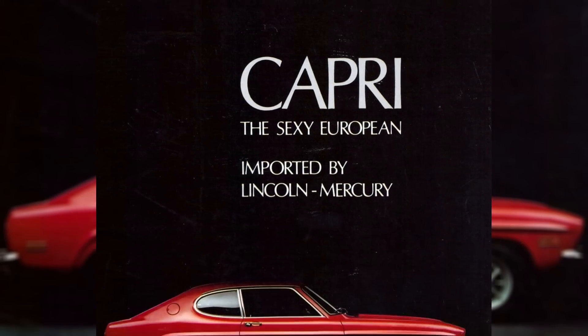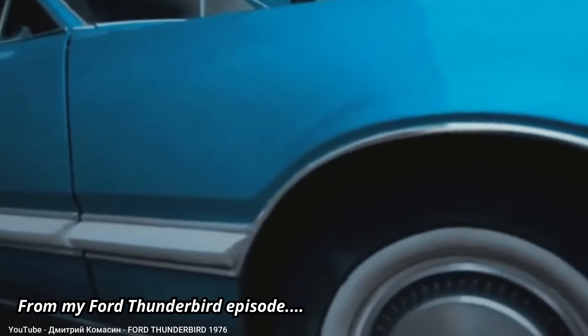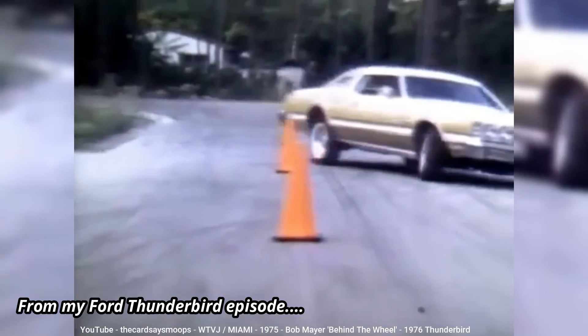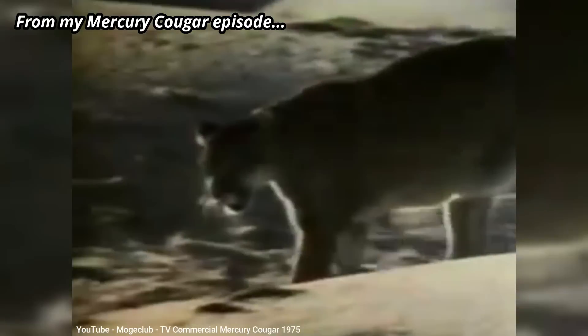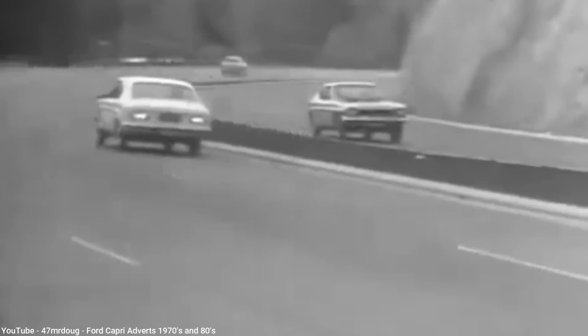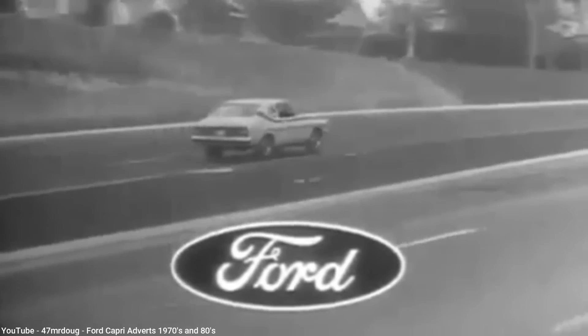But if you were a kid in the 70s, you probably have a different memory of the Capri. When you think back to 1970, before the oil crisis really hit home, large land yachts were still popular, especially at Ford with their Thunderbird and the Cougar over at sister division Mercury. Both of these cars are featured in their own My Old Car episodes. But over in Europe, cars were much smaller and more fuel efficient, such as the Ford Capri, whose first generation, the Mark I, debuted in 1968.